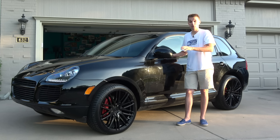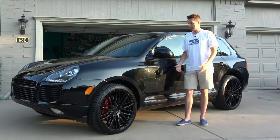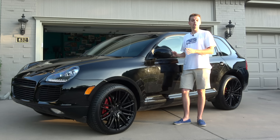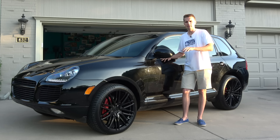Turns out I lucked out for once. For those who follow my channel regularly, you know this usually doesn't happen. So today I'm going to tally up the cost of ownership on my Cayenne Turbo over the last year, as well as talk about the things that I like and don't like about it.